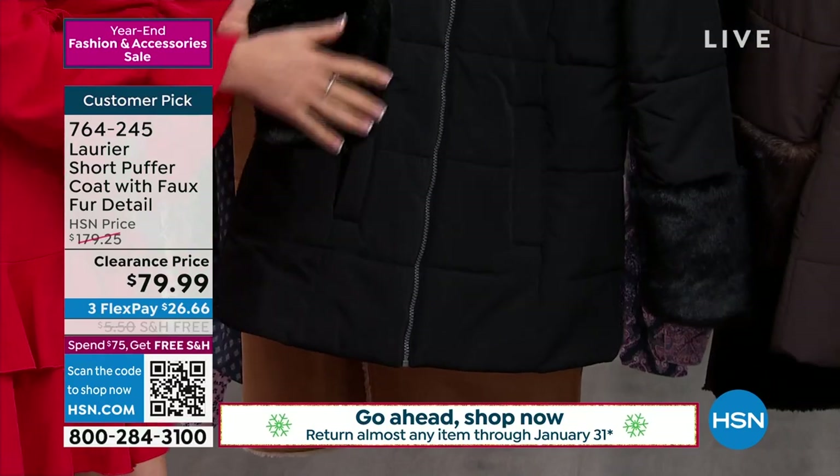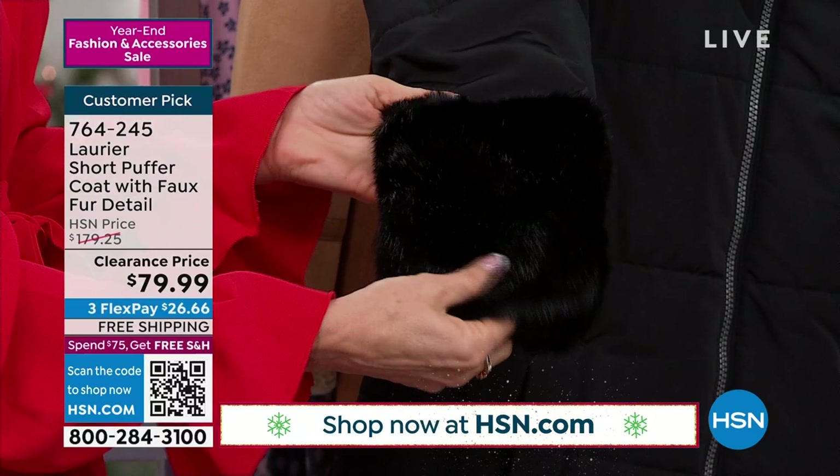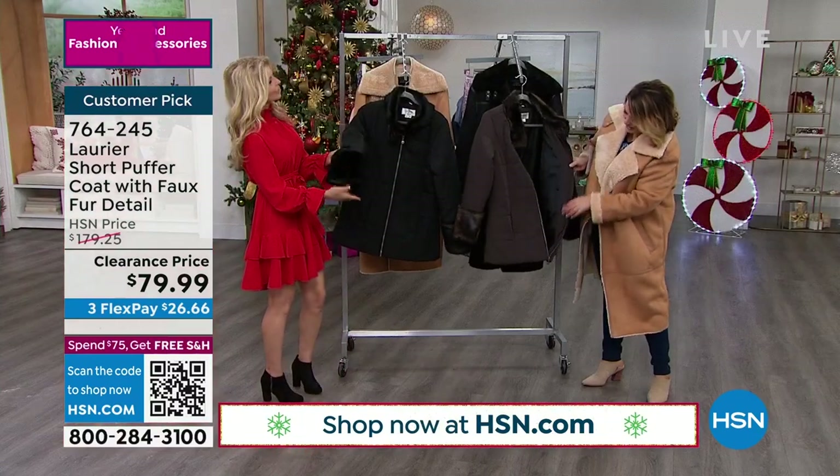That's going to be awesome. And then all this beautiful faux fur detail makes it look really rich, kind of glamorous. By the way, it's completely fully lined.